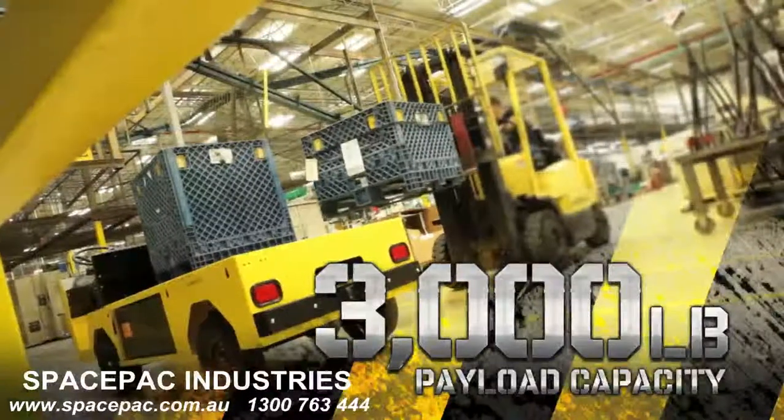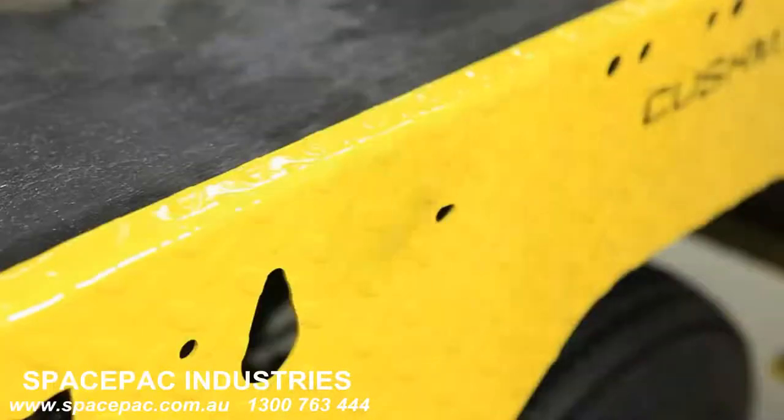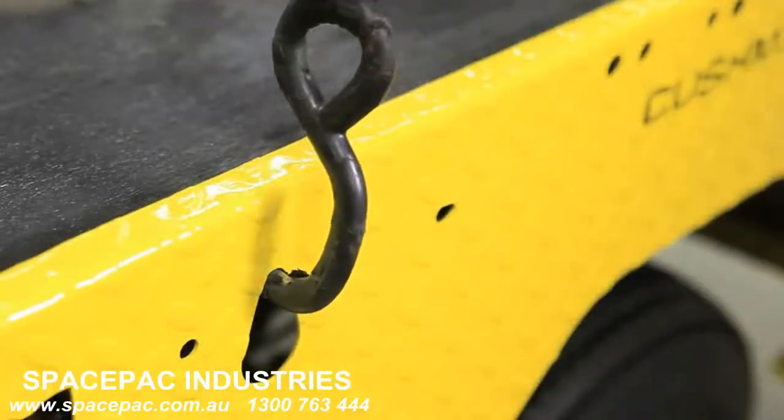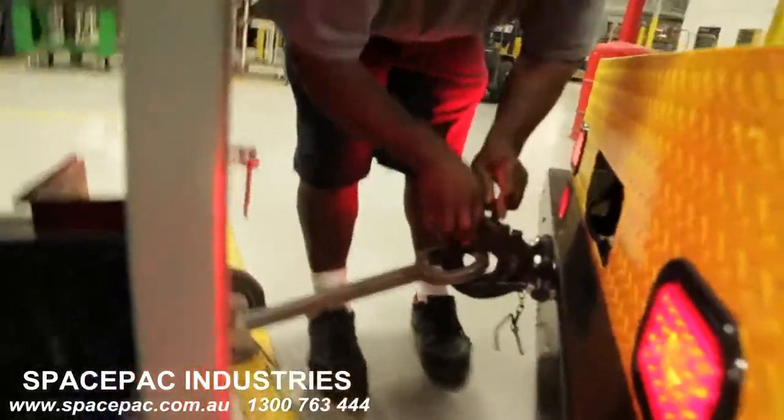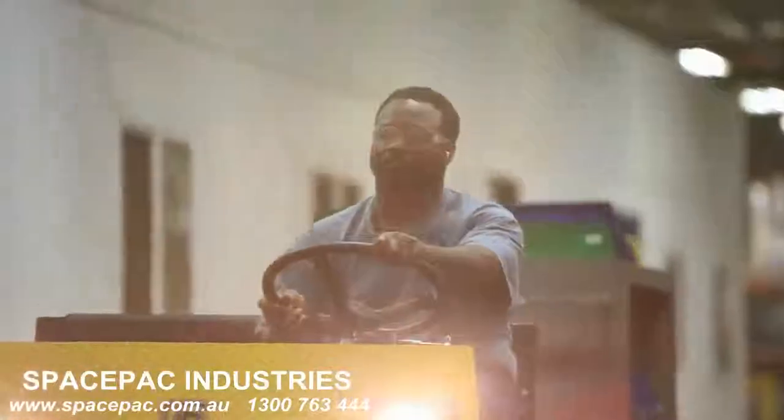It has a payload capacity of 3,000 pounds and features a cargo control system with integrated tie-down slots. Couple that with an improved 5,000 pound towing capacity and you have the industrial leader in power and versatility.